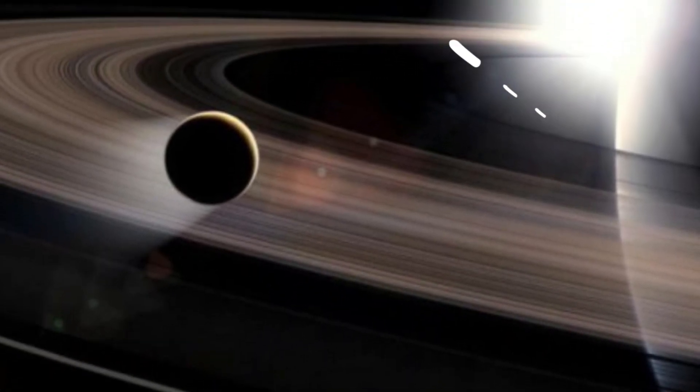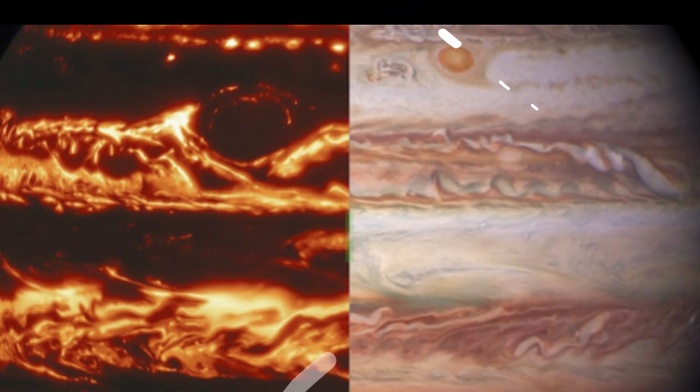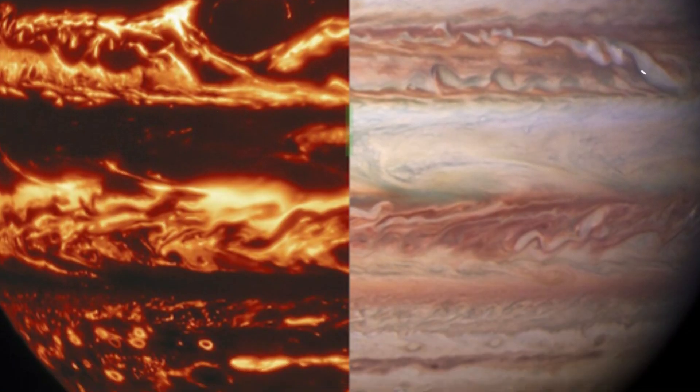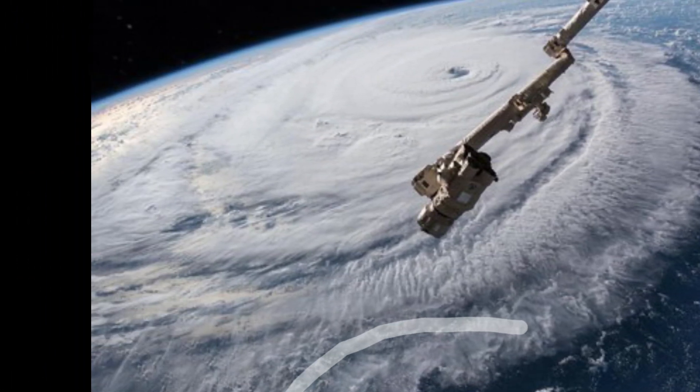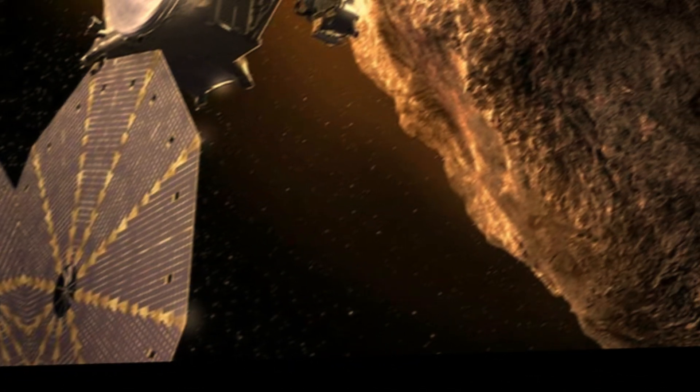The spacecraft, dubbed Lucy, will launch on Saturday, October 16th, from Cape Canaveral Space Station in Florida on a United Launch Alliance Atlas V rocket. Lift-off is scheduled for 5:34 a.m. Eastern Daylight Saving Time, 0934 GMT.